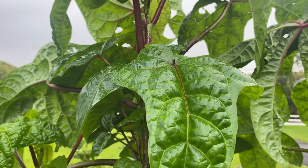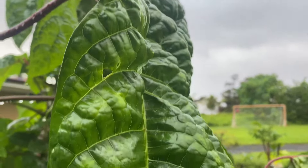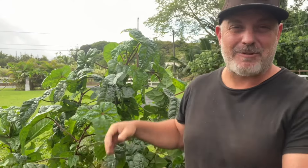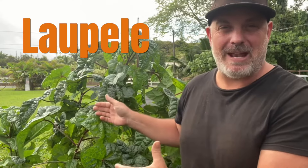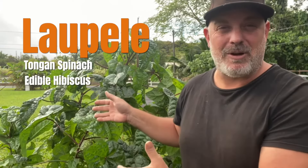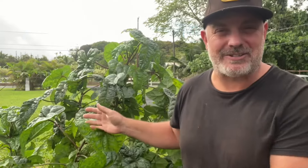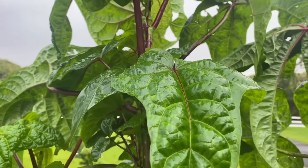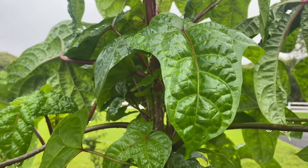Many of us who live in the tropics have seen this plant before — you've probably even tried eating it. Aloha, I'm Sean Jennings with Homestead in Hawaii, and today we're going to talk about this magnificent plant: Lao Pele, or Tongan spinach, or edible hibiscus, or slippery cabbage. The name doesn't matter — I like calling it Lao Pele, and that's what we call it here in Hawaii.